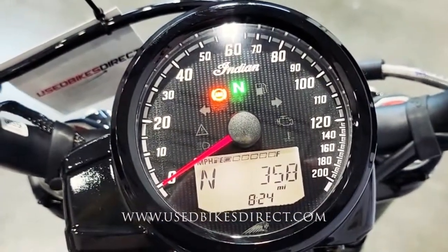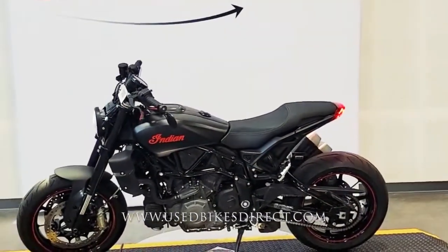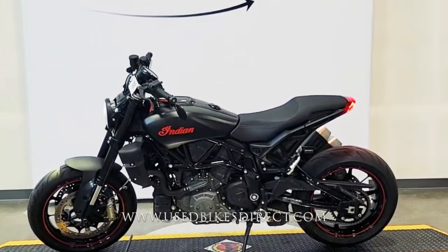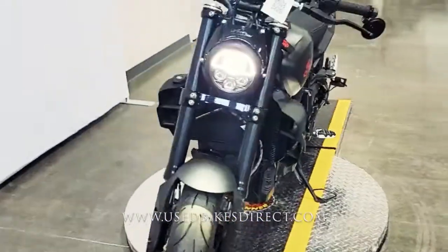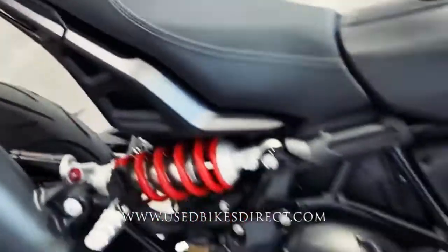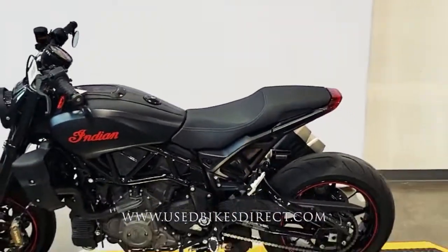Let's fire it up and listen to how it sounds. And obviously it sounds and runs just like new. Remember to find us on the web at usedbikesdirect.com. Give us a call at 866-576-2453.